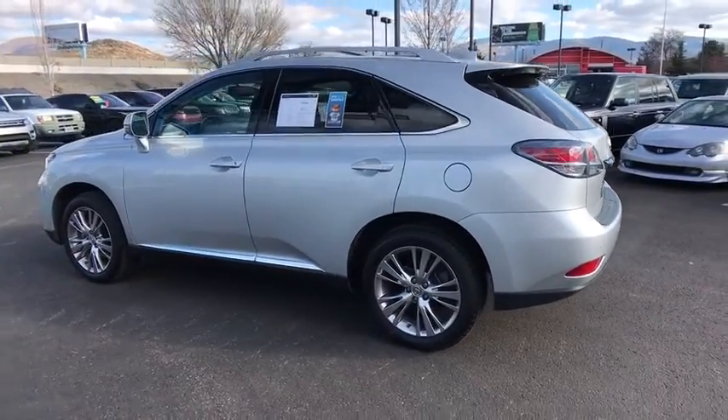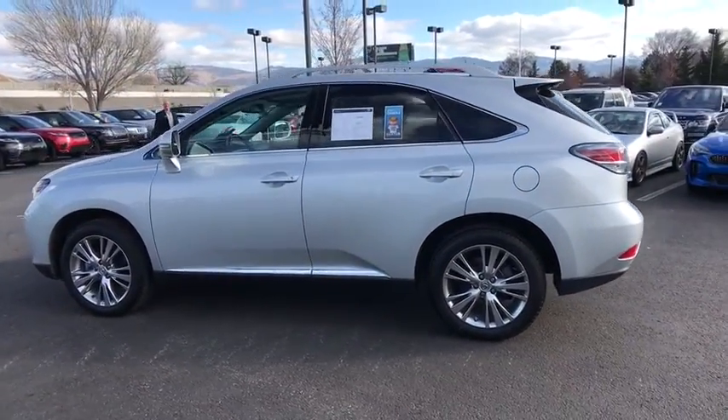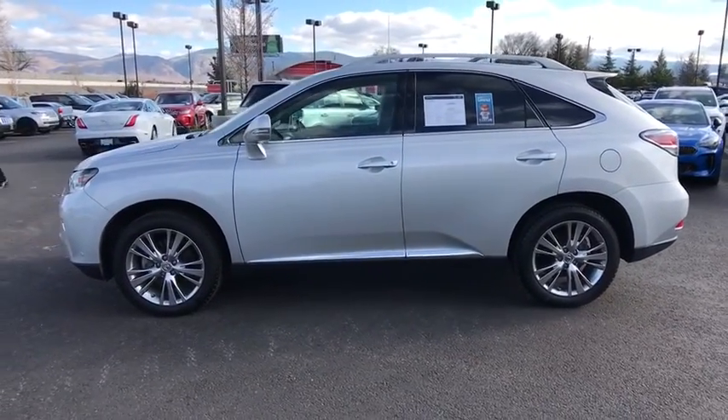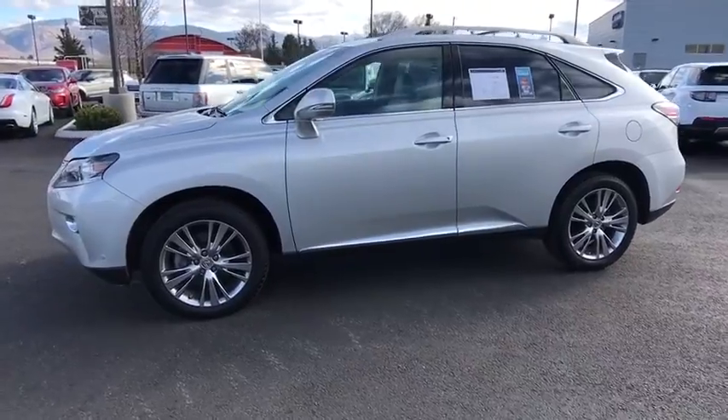Bluetooth, leather-wrapped steering wheel, dual airbags, navigation package, power steering, alloy wheels, adjustable steering wheel, four-wheel disc brakes, cruise control, aluminum wheels.